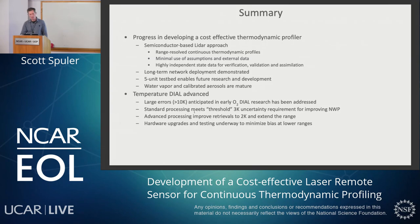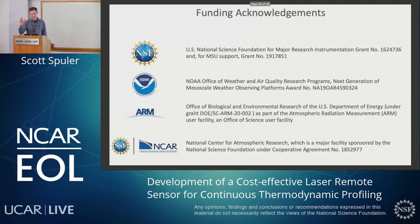In summary, we've made a lot of progress in the last 12 years developing a cost-effective thermodynamic profiler. We're using a semiconductor-based LIDAR approach with range-resolved continuous thermodynamic profiles using a minimum set of assumptions and external data — providing a highly independent set of state variables for verification, validation, and data assimilation. We've demonstrated a five-unit network testbed. The water vapor and calibrated aerosol products are very mature. We've really been working the last five years on improving the temperature DIAL. The large errors anticipated back in the 90s with Busenberg's work have largely been addressed — oxygen DIAL certainly deserves a new look by the community. Our standard processing is meeting the 3 Kelvin uncertainty requirement, and Matt's advanced processing has improved that to below 2 Kelvin. We have some hardware upgrades underway. This work was funded by an MRI from NSF, NOAA, DOE ARM, and of course lots of support from NSF NCAR throughout the years.